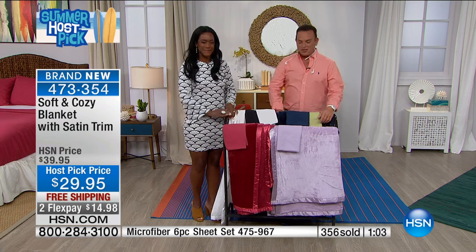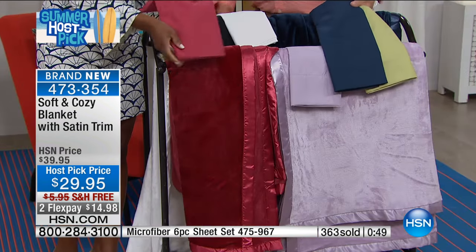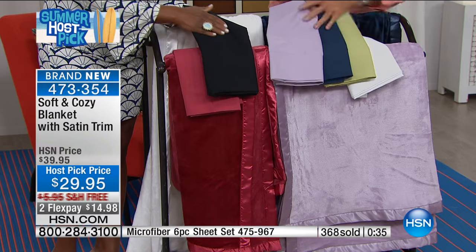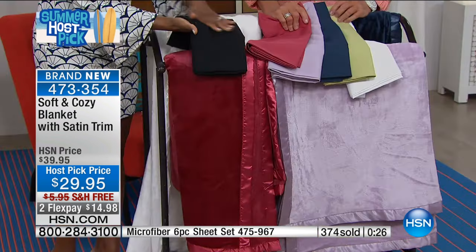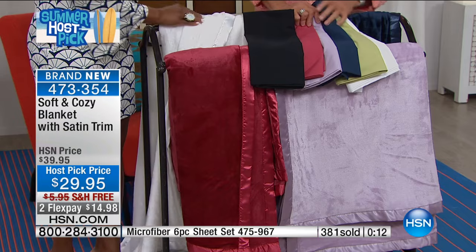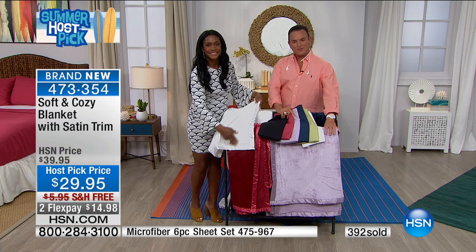We have Pam on the phone from Florida — she just ordered the microfiber sheet set. Pam, how much do you love Concierge Collection microfiber sheets? 'I love them, they are so nice. I've had them for about a year and you just slide in and it's just so comfy.' Were you a cotton person at first? 'Yes, and I lived in Ohio so I had flannel ones too, but when I moved back to Florida — no thank you.' What do you think of the value at $32.95 with four pillowcases? 'They're great — I have a king size bed.' Would you recommend them to a new customer? 'Oh yes, definitely.' Awesome, thank you for being part of our show.